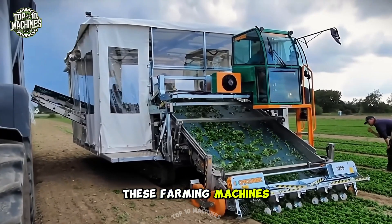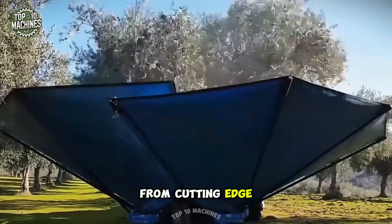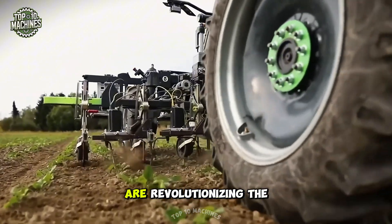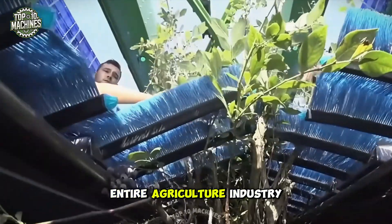You won't believe these farming machines actually exist. From cutting-edge smart tech to giant mechanical beasts, these top 25 inventions are revolutionizing the entire agriculture industry.